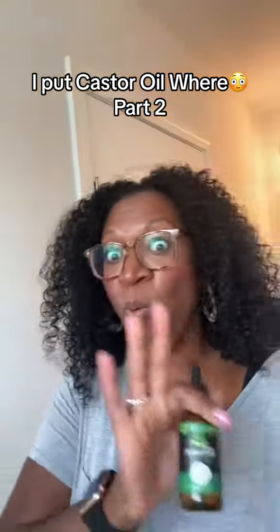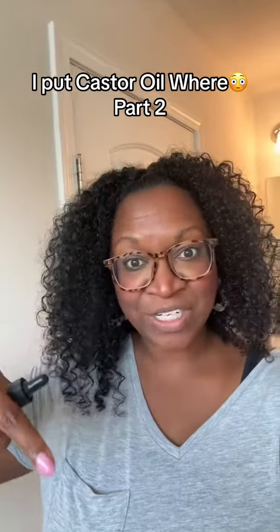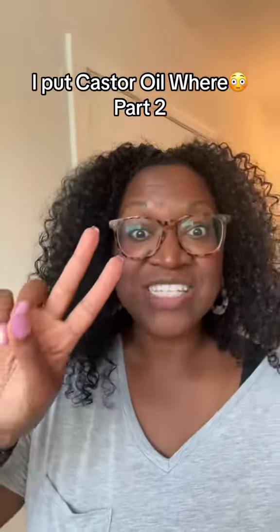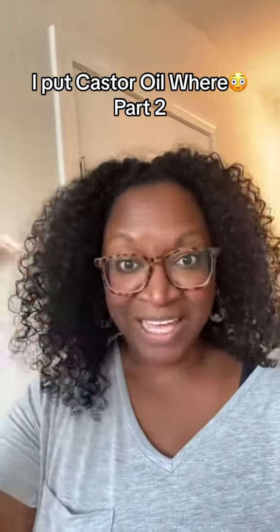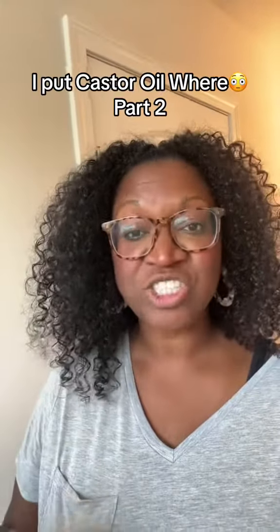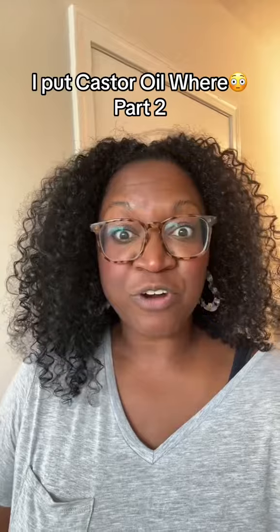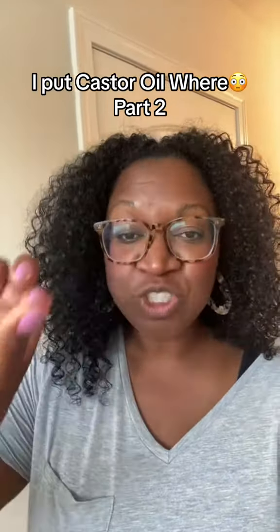And number two, what else can castor oil be used for? So this is the exact one that I use, it's linked right below. Eyelashes, eyebrows, digestion. For eyelashes and eyebrows, I'll probably do another video. But the castor oil I have linked comes with a wand that you can put right on your eyebrows and eyelashes. For digestion, you will rub that right on your stomach. For sleep, rubbing that in your belly button before you go to bed gives you amazing sleep.